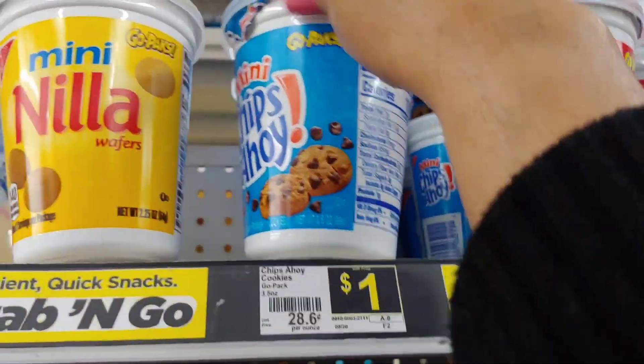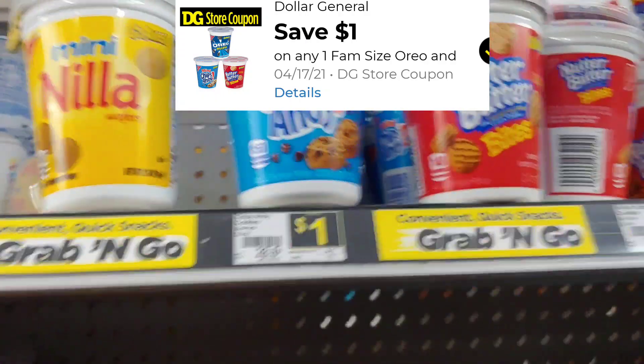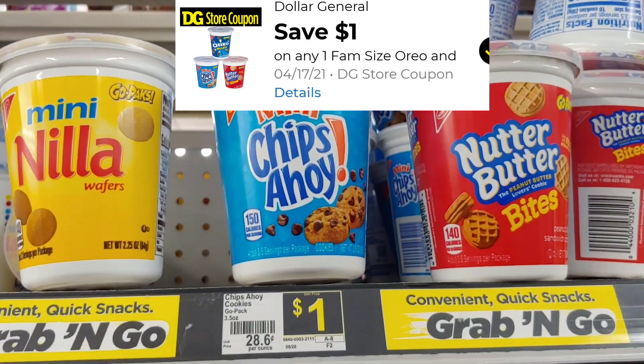Hi everyone and welcome back. Thank you so much for stopping by. I'm here at Dollar General to try out this glitch. Remember, a glitch can be taken away at any time.